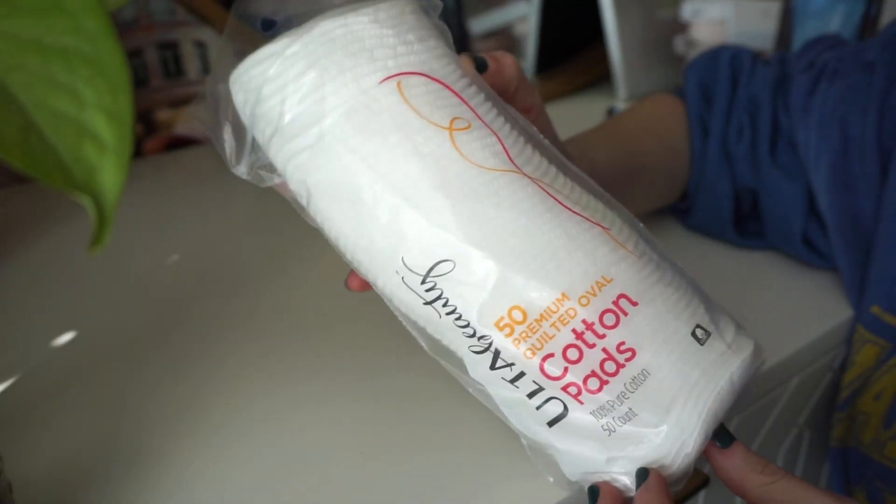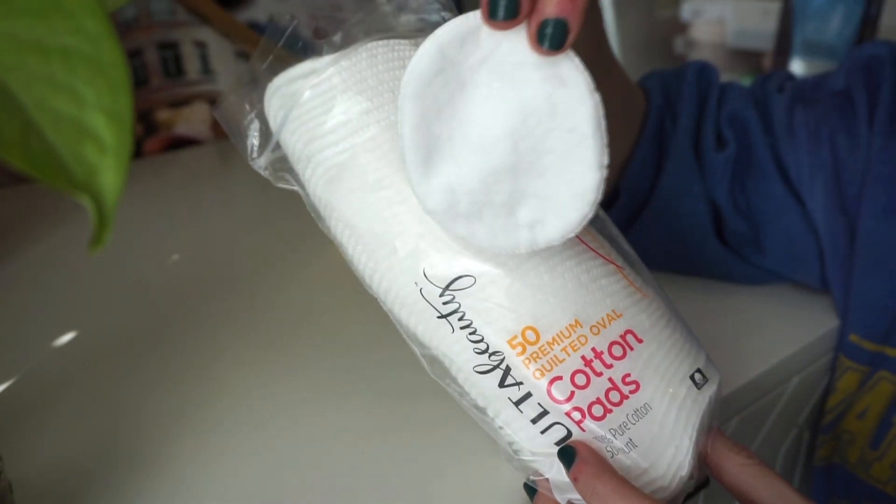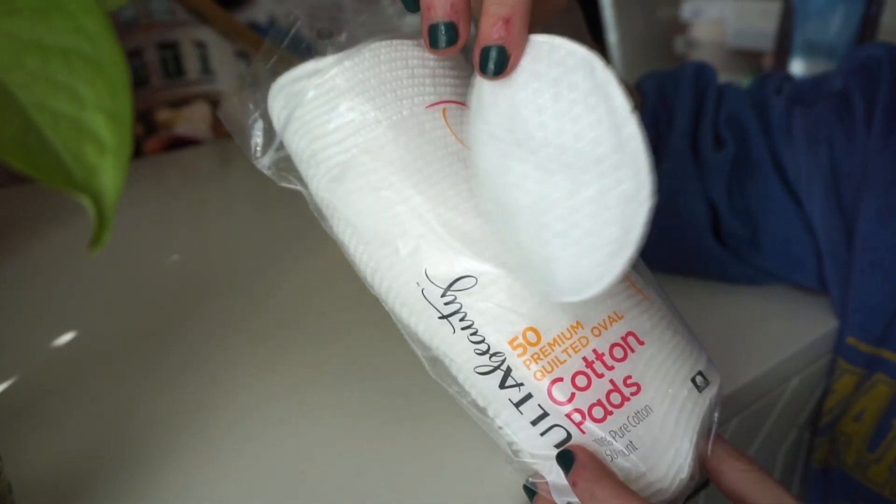First up I have these from the Ulta Beauty brand — their version of cotton pads. There are 50 included and they're more of an oval shape. I typically buy the regular round or small square ones from Shiseido, but I wanted to give these a go. I love these more mainly because of the size. They feel really nice — not quite silk like the Shiseido ones, but still great. I use them for toners and essences, and to take off residual makeup. The best part is the grip — I only need one pad versus two or three with smaller ones, so I feel less wasteful.